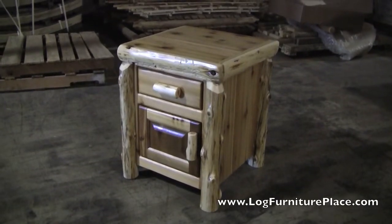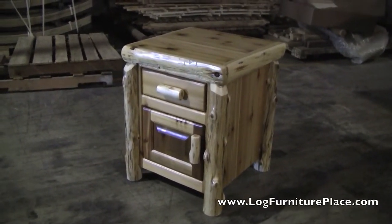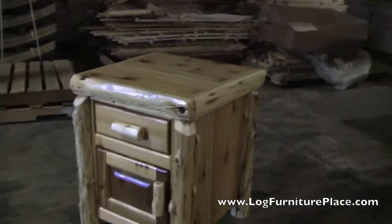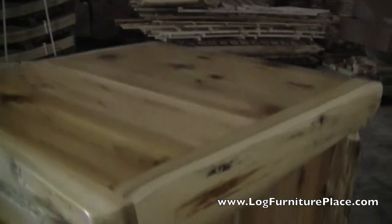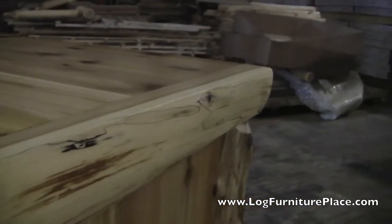Hi, it's Jason from JHE's Log Furniture Place. Come find us online at LogFurniturePlace.com. Today we're going to be taking a closer look at the Cottage Enclosed Nightstand.